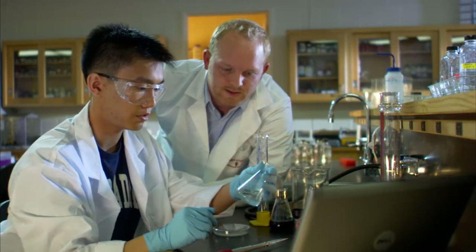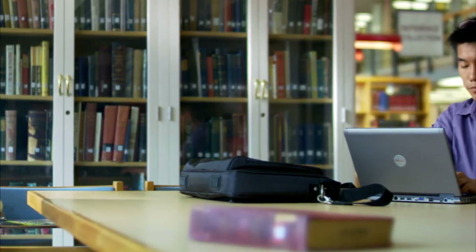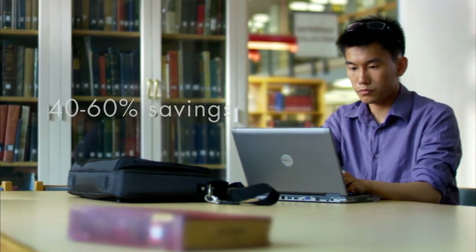CafeScribe offers meaningful savings — savings in time spent organizing your studies, and savings at the checkout, with prices that are typically 40 to 60% less than a new textbook.